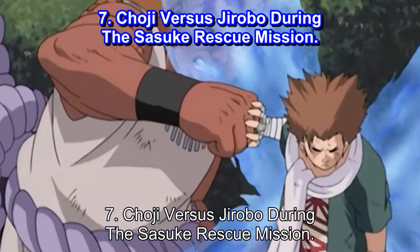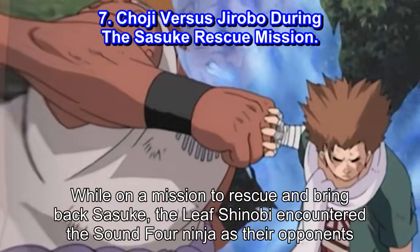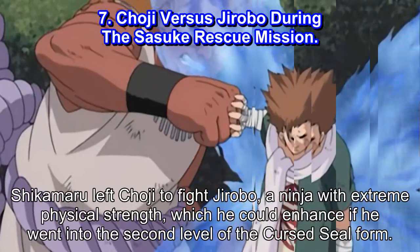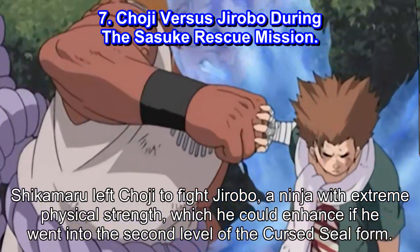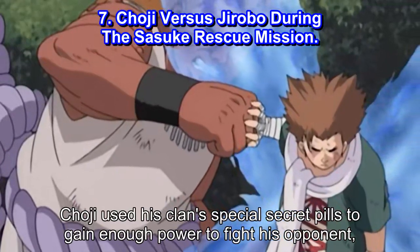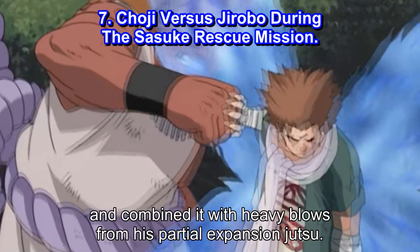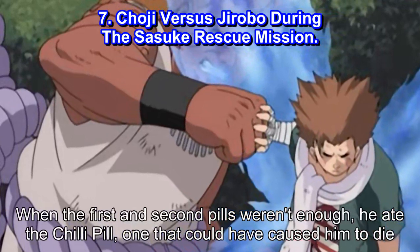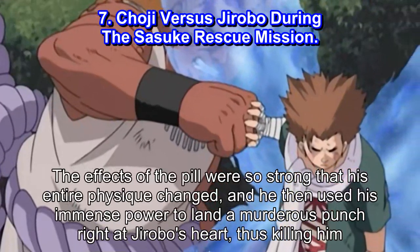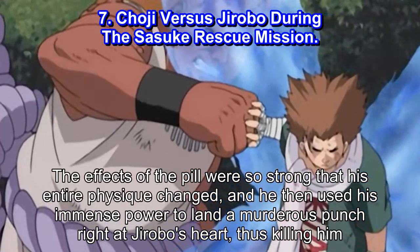#7: Choji vs Jorobo during the Sasuke Rescue Mission. While on a mission to rescue and bring back Sasuke, the Leaf Shinobi encountered the Sound 4 ninja as their opponents. Shikamaru left Choji to fight Jorobo, a ninja with extreme physical strength, which he could enhance by entering the second level of the Cursed Seal form. Choji used his clan's special secret pills to gain enough power to fight his opponent, combining them with heavy blows from his Partial Expansion Jutsu. When the first and second pills weren't enough, he ate the chili pill — one that could have caused him to die. The effects were so strong that his entire physique changed, and he used his immense power to land a murderous punch right at Jorobo's heart, killing him.